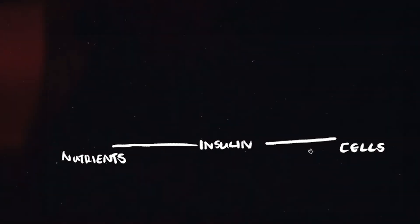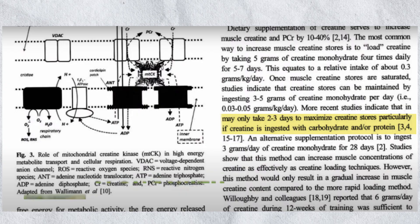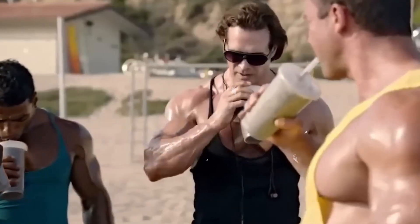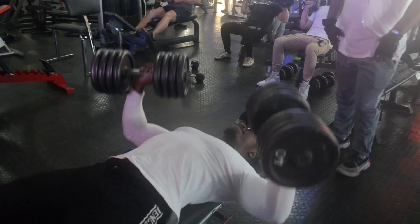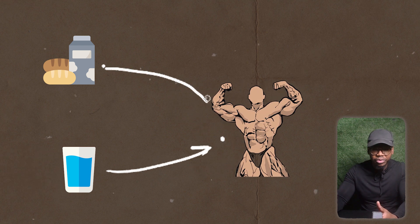Taking creatine with grape juice has been found to promote greater absorption because the sugar spikes insulin, which acts as a bridge between nutrients and your cells. One study showed that taking creatine with carbs and protein can reduce the time to full muscle saturation from seven days down to two to three days. You can do this by taking creatine with a protein shake and adding something like a banana. Keep in mind this only shortens the saturation period — it doesn't make creatine more effective. Whether you take creatine with carbs and protein or plain water, you will eventually reach full saturation.